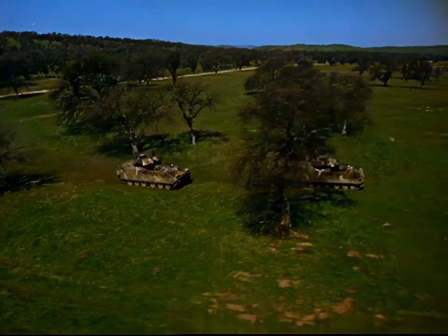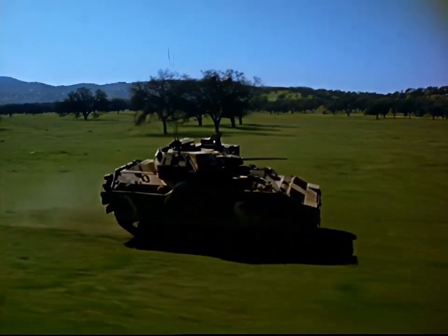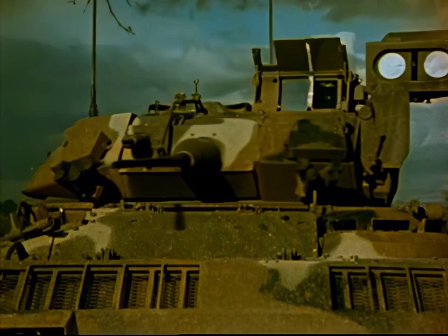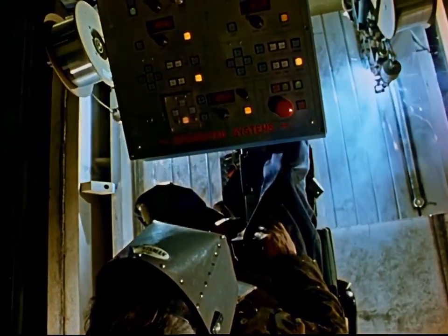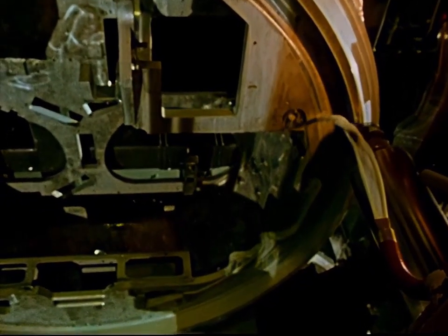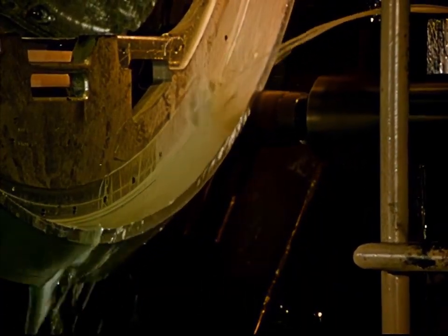Today, the Bradley Fighting Vehicle System takes mobility and firepower a leap forward, giving the United States Army a combined arms team second to none. Developed and built for the United States Army by FMC Corporation, this single weapon system constructed of aluminum and steel armor is configured for either infantry or cavalry missions.